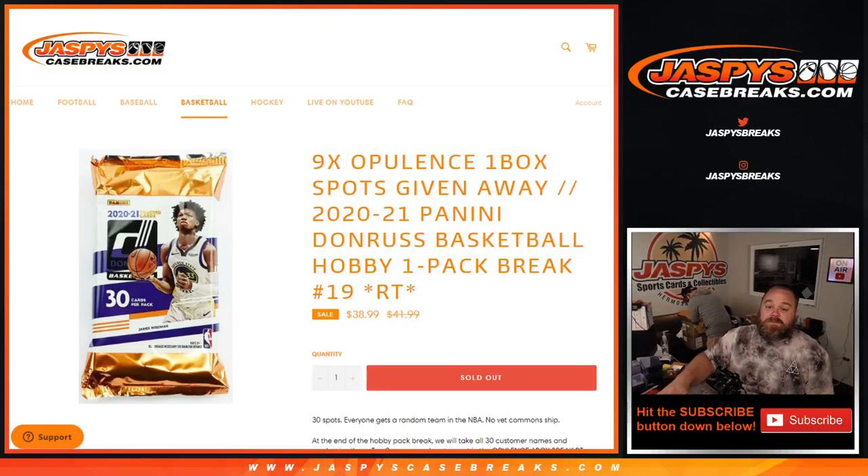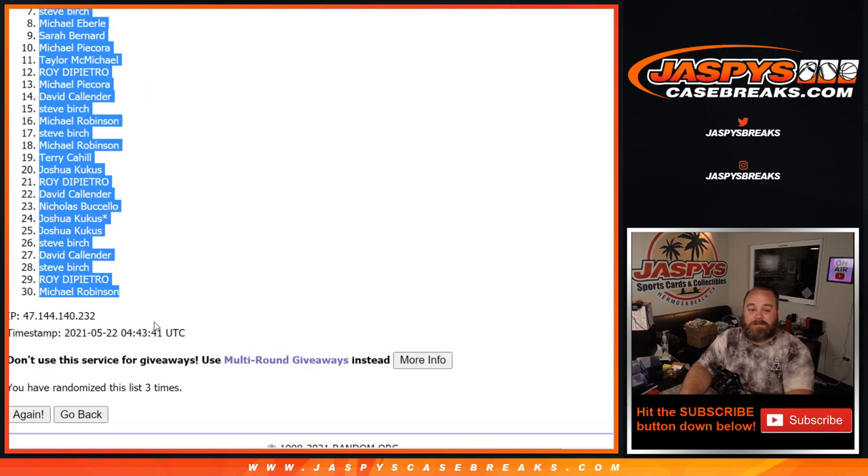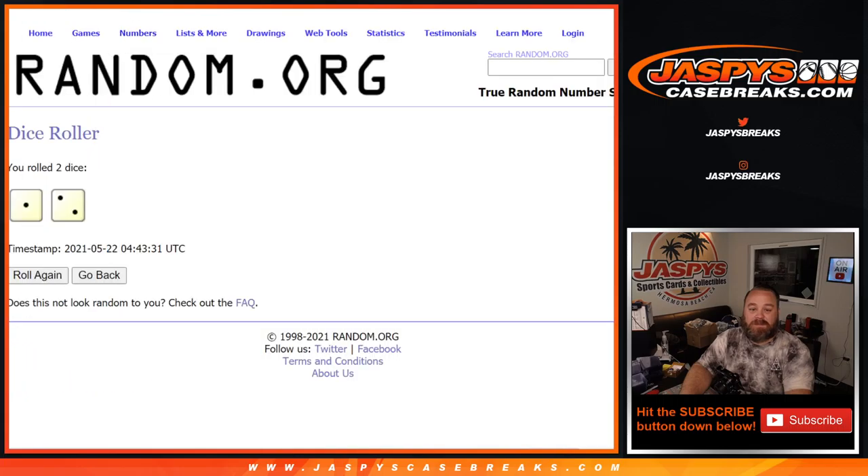Three times on the dice — one, two, and three. From Nicholas Buccello down to Michael Robinson. One, two, and three. Wizards, two Spurs — three times there. So three times on the teams, three times on the customers, and three times on the dice.